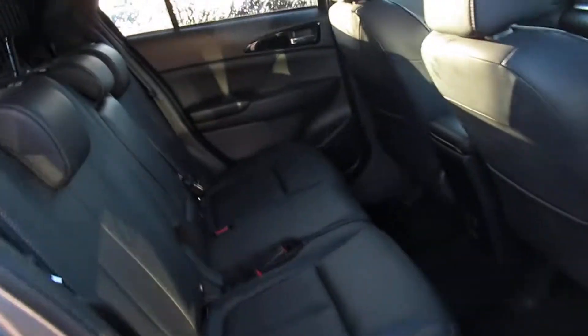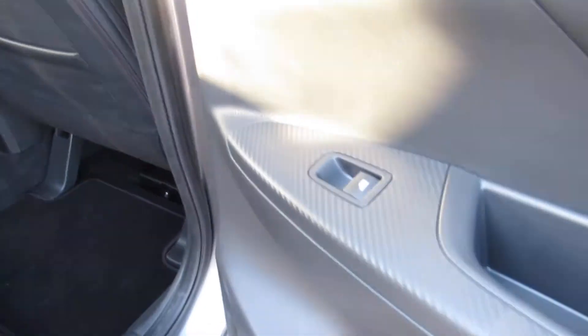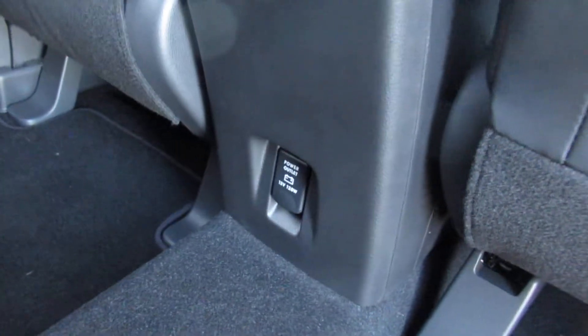This one is a leather interior and we have three seating positions with headrests, seatbelts, and ISOFIX on the two outers. We have electric window control and also a power outlet in the back as well.